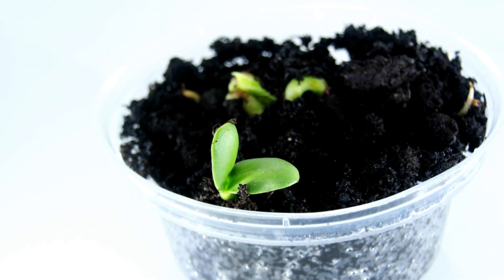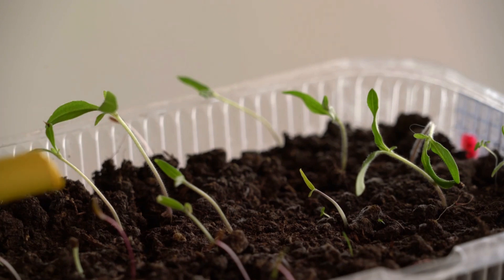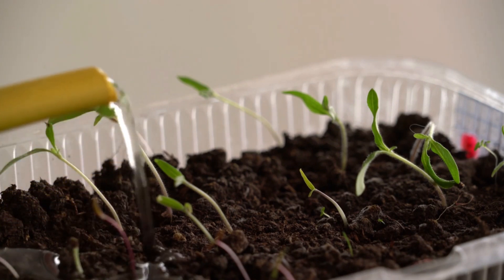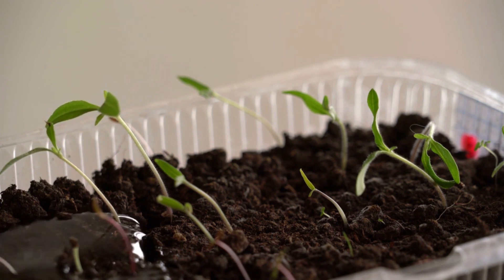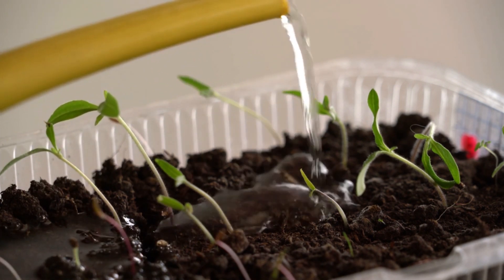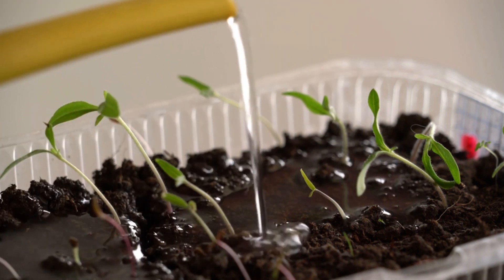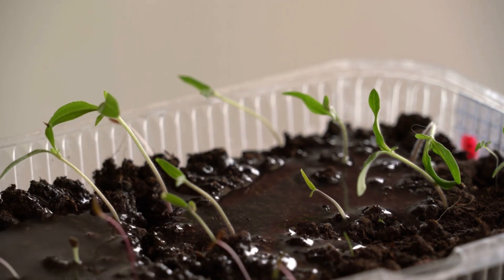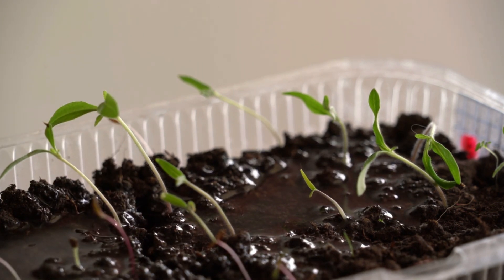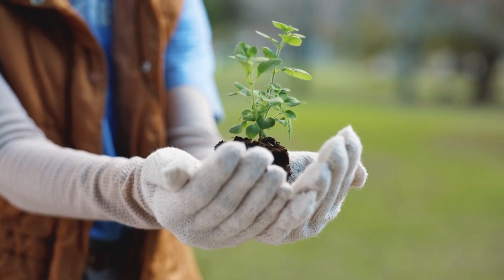Once your seedlings have developed two sets of true leaves, they're ready for transplanting. This stage is critical because overcrowded seedlings can become weak, and the roots need more room to spread out. When transplanting, be gentle with the roots, as they're delicate at this stage. If you're moving them outdoors, it's important to harden off the seedlings first. This involves gradually exposing them to outdoor conditions over the course of a week, starting with a few hours in a sheltered area and increasing their time outside each day. This will prevent transplant shock and help your plants adjust to their new environment.